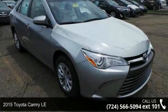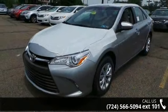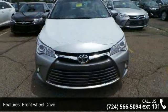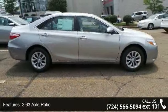Step into the 2015 Toyota Camry LE. If you are looking for an automobile with great features, look no further. This vehicle's top features include front-wheel drive, 3.63 axle ratio, front and rear anti-roll bars, and electric power assist speed sensing steering.